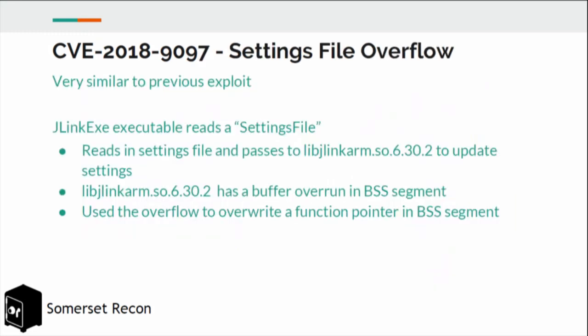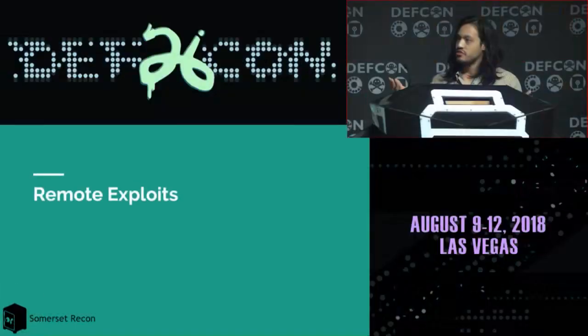We also found another file parsing vulnerability in the settings file flag in the library jlink-arm.so. This is a buffer overrun in the BSS segment, which you can use to overwrite function pointers in the BSS segment. We also got RCE from this.